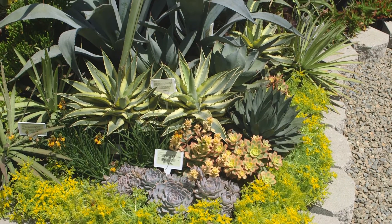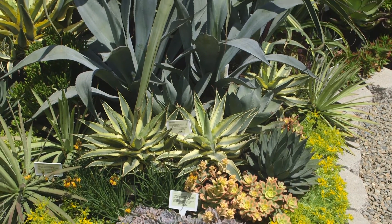We're all concerned about the usage of water, and these plants solve those difficult situations.